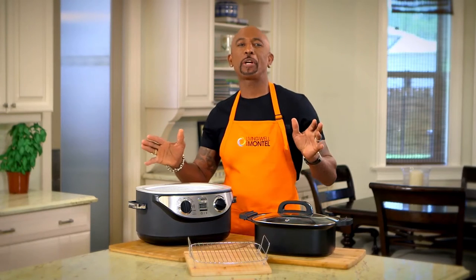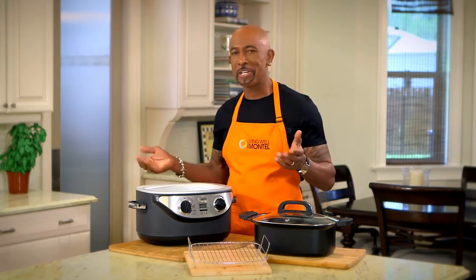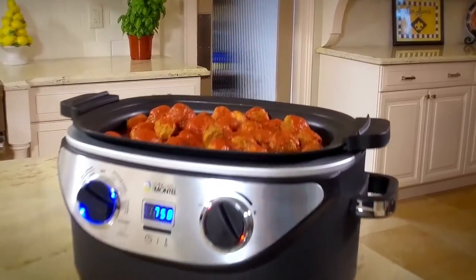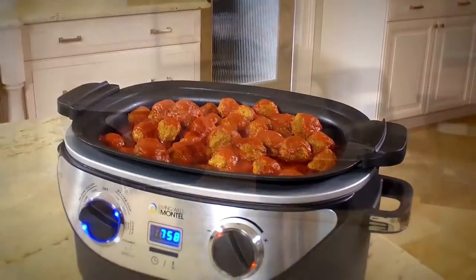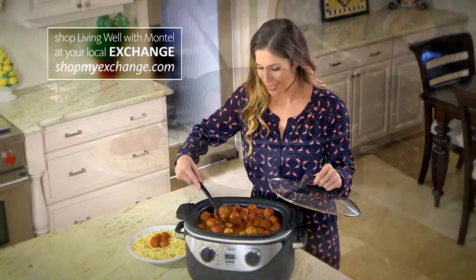Hi, I'm Montoya Walters. For years I've been sharing my secrets on how to make healthy living simple and easy, and it all starts right here in the kitchen. Introducing my brand new Living Well Pro Plus 6-in-1 Cooker. I love to cook home cooked meals, and with this new innovative kitchen appliance, I can make my favorite meals healthy and fast.